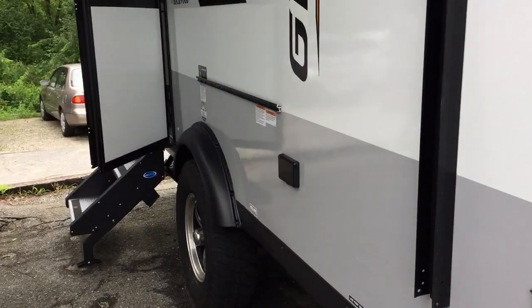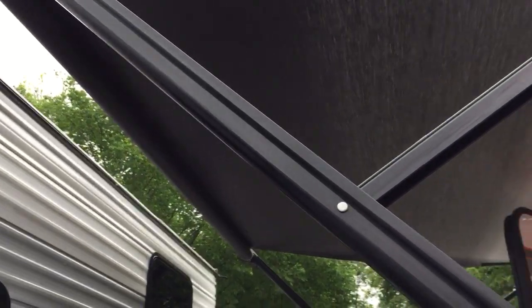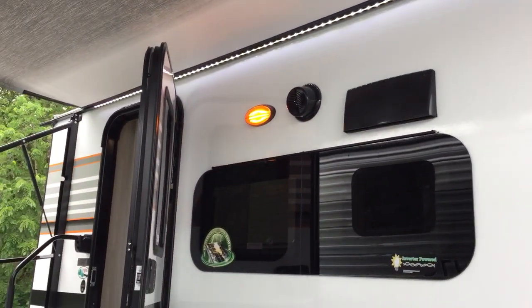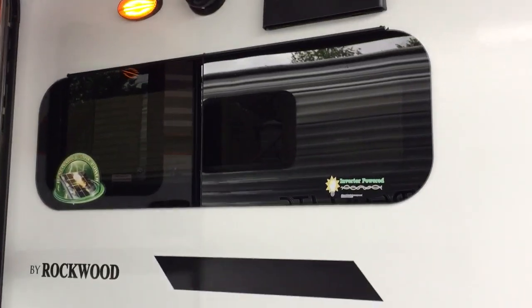It actually mounts right over here. I've got the awning out about 90% of the way right now. You can see the LED light strip — it shows up great when it's dark out. Outside speaker.